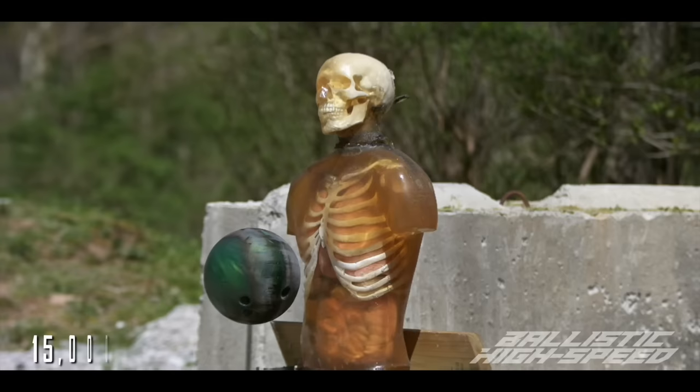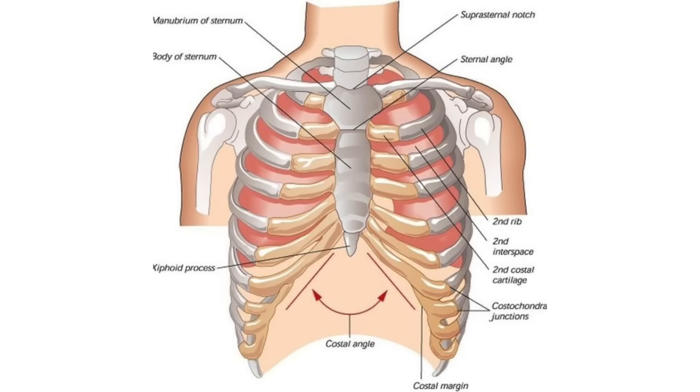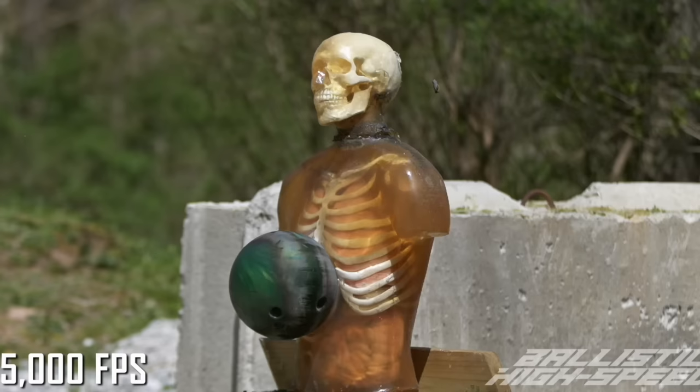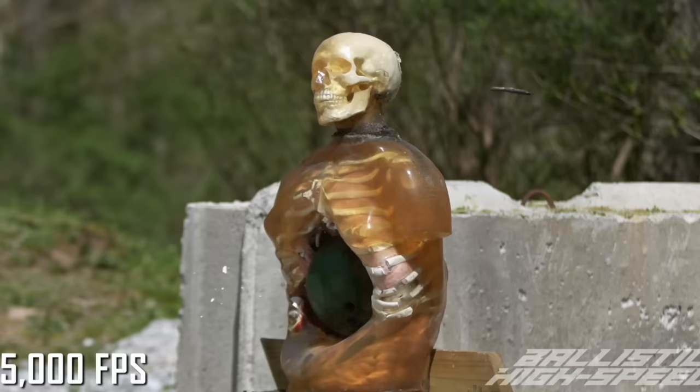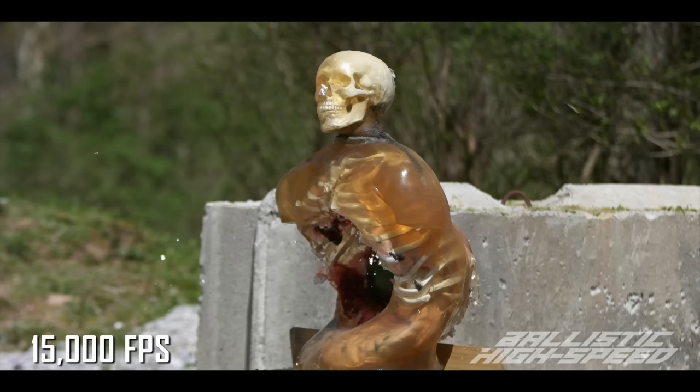Right underneath the rib cage, the impact just completely fractures everything. The bowling ball buries itself underneath the costal margin — the bottom edge of the rib cage. The sternum and xiphoid process beneath it are shattered, and just about every rib appears to be fractured and displaced, with the bottommost sustaining the most damage. This is a terrible spot to sustain an injury like this, because both the chest and abdomen contain organs vital to our survival, and most projectiles aren't big enough to damage both regions simultaneously.